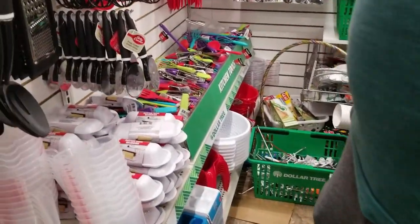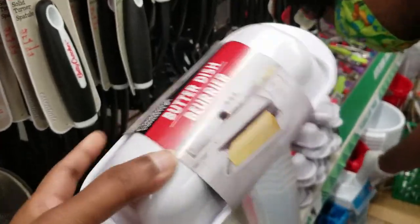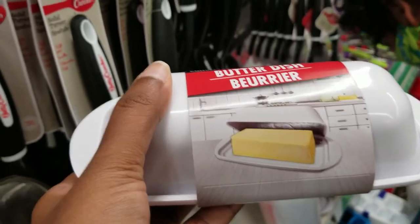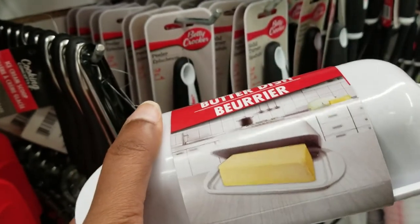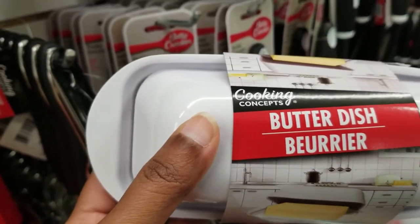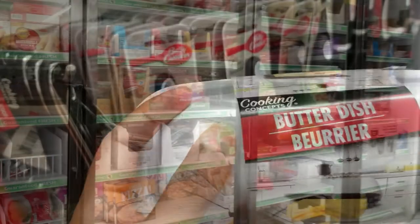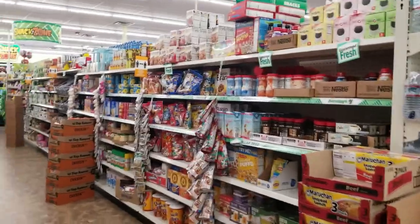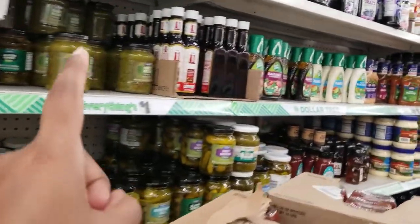What is this? A sponge? It's $1.00 and it's handy. I have a sink, so I can use this. This is also $1.00 — four sections for $1.00.